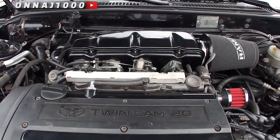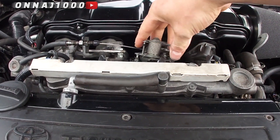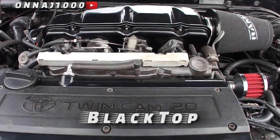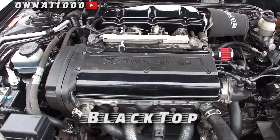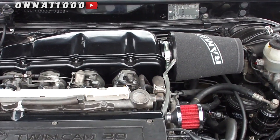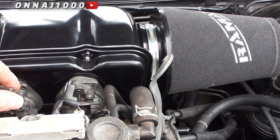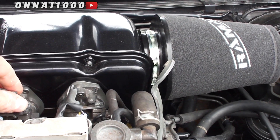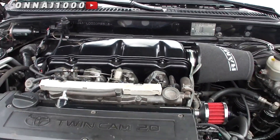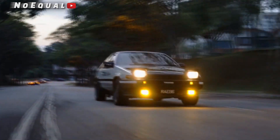And on to the crown jewel of the 4AGE family, which ran from 1995 to 2000: the final iteration and most magnificent one in my opinion, the Black Top 20-valve. The name is pretty self-explanatory — black cam cover, black letters. Compared to the Silver Top, the Black Top added even higher compression at 11:1, larger diameter individual throttle bodies from 43 to 45 mm, hotter camshafts, plus a lighter flywheel and conrods. All of these attributes help the Black Top punch out 160 horsepower at 7,800 RPM, together with 120 ft-lbs of torque at 5,600 RPM. Rev happy? You bet!